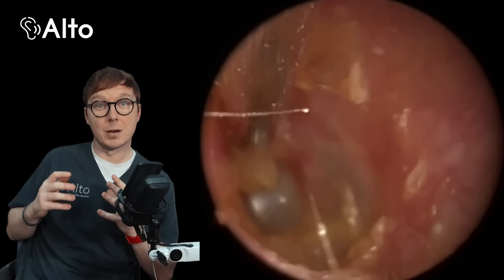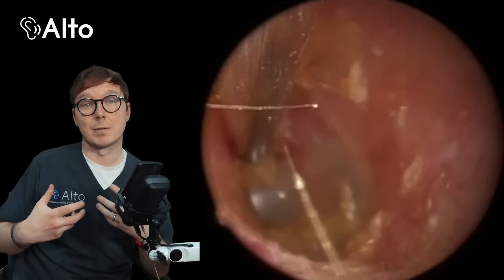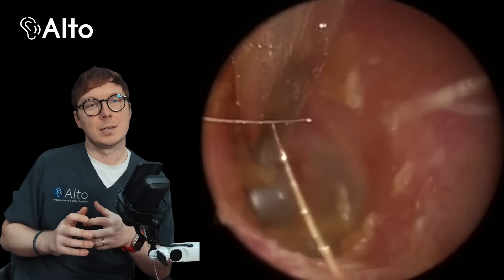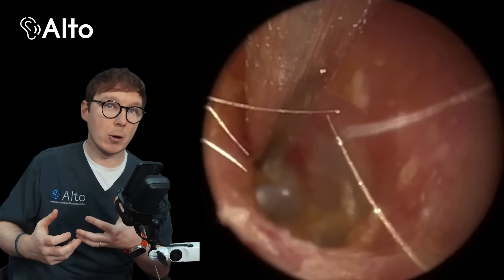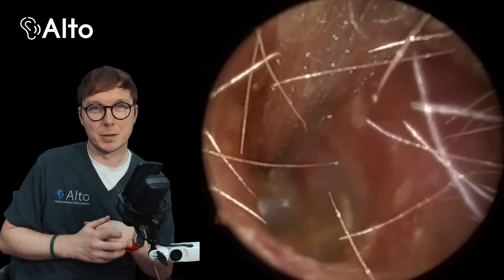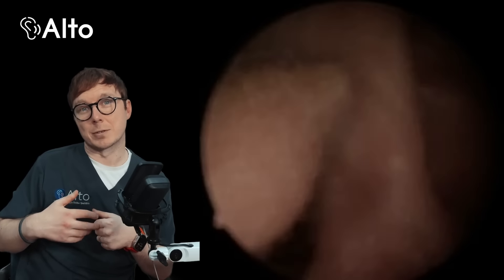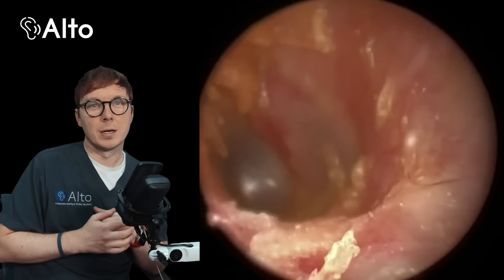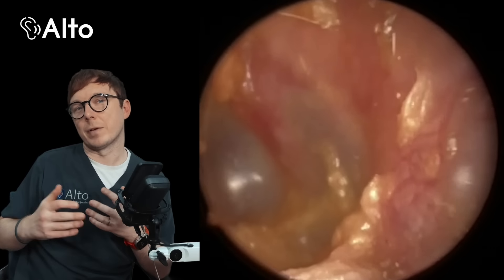If the cholesteatoma has grown larger or has caused significant damage to the ear canal or surrounding structures, the surgery might be more complex. In more severe cases the ENT may need to perform reconstructive surgery to repair any bone or tissue that has been eroded away. After surgery, follow-up care is extremely important — the ear canal will need to be regularly monitored to ensure the cholesteatoma doesn't recur, as these can sometimes grow back if all the debris isn't completely removed. Regular check-ups and careful cleaning of the ear can help prevent this from happening again.